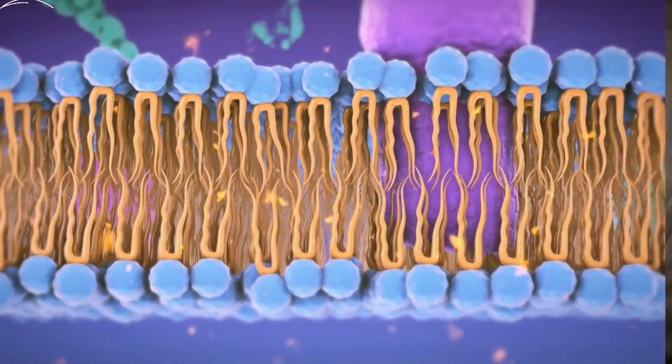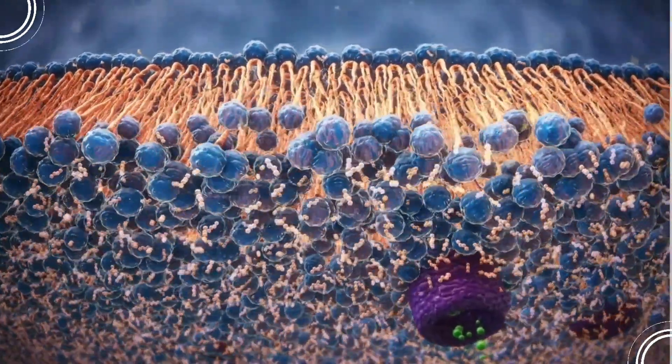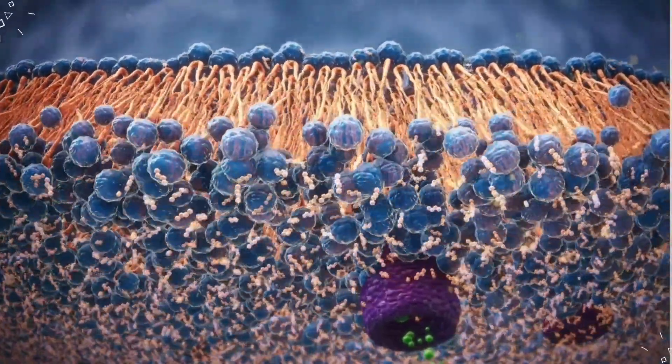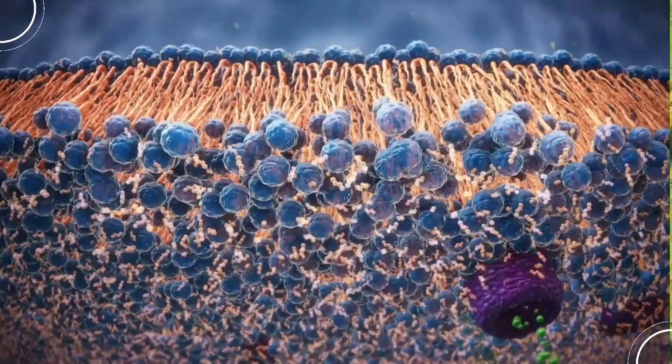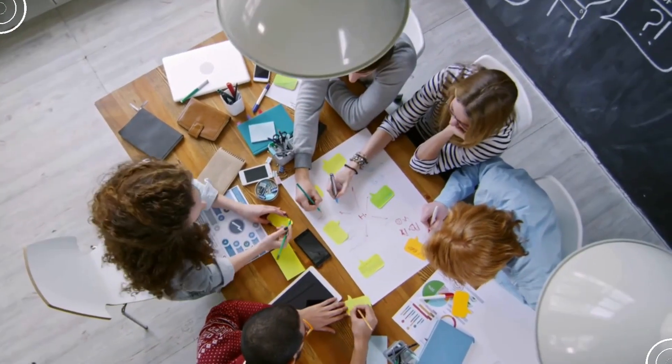But wait, there's more. The study also found that cells in these trains share resources. For instance, if the leading cells need more energy, they can get it from the cells behind them. It's a perfect example of teamwork and collaboration at the microscopic level.